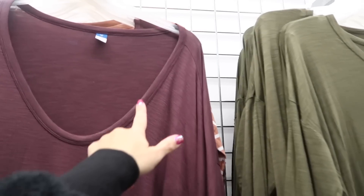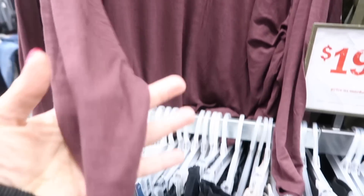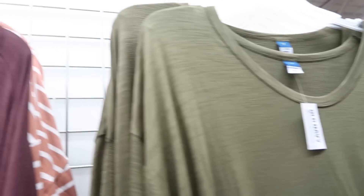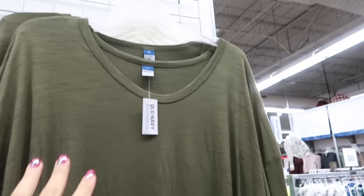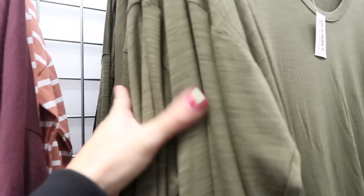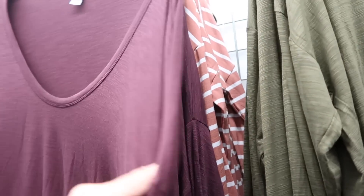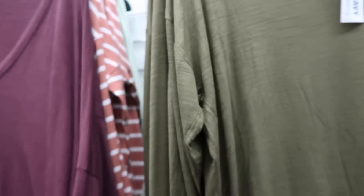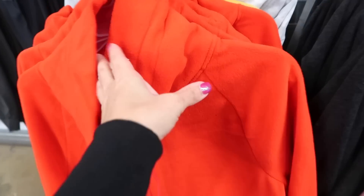The luxe long sleeve tees are 30% off. One has a lower scoop neckline with a drop sleeve — really nice, thin and stretchy. They come in green, black, purple, stripes, and a pretty lime green.